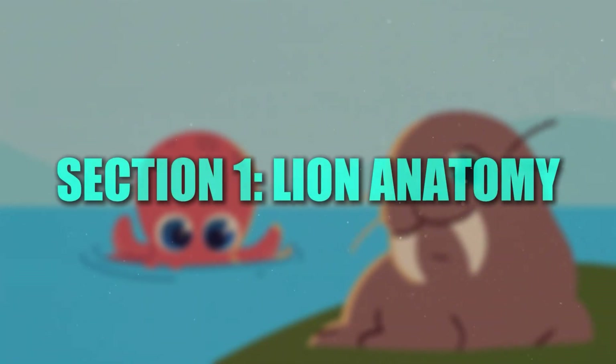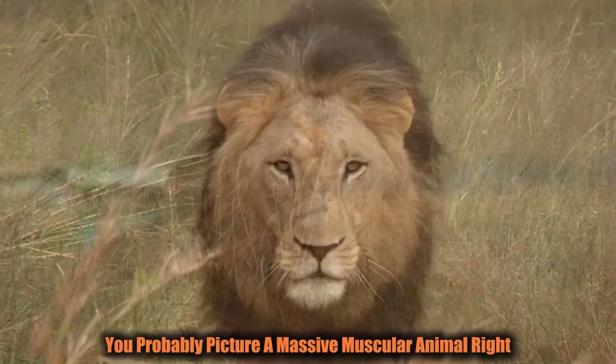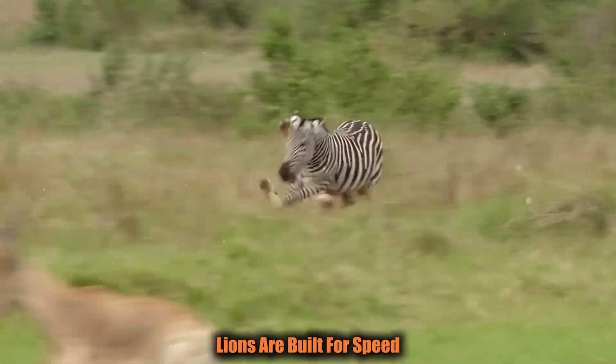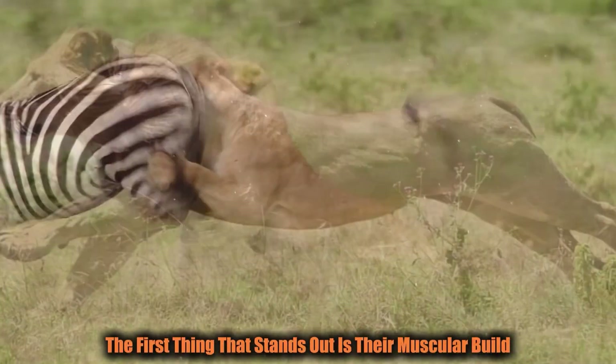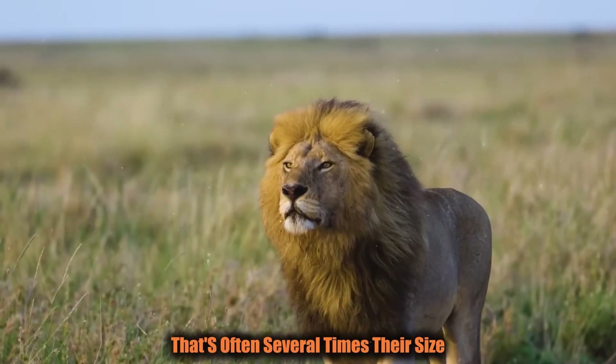Section 1: Lion Anatomy — More Than Just Strength. When you think of a lion, you probably picture a massive, muscular animal. But let's break down what exactly is happening under all that fur. Lions are built for speed, power, and endurance. The first thing that stands out is their muscular build — they have a broad chest and strong limbs, giving them the physical power to bring down prey that's often several times their size.